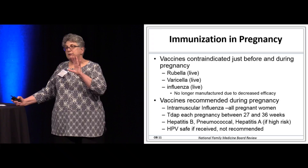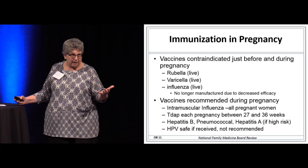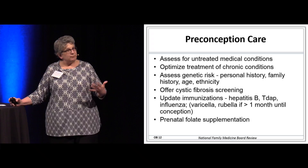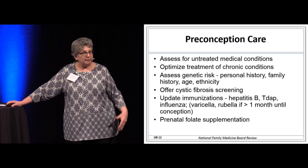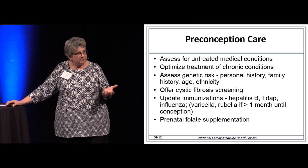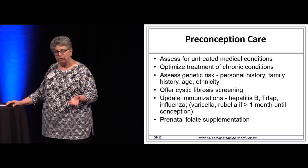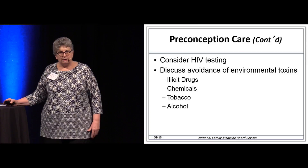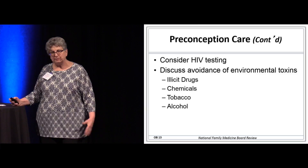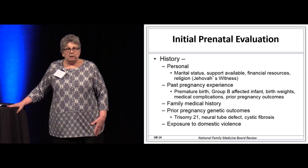If she happened to be getting her HPV vaccine and then found out she was pregnant, you can reassure her it's safe. You're not going to give the next HPV vaccine right away while she's pregnant, but you can tell her it's okay. When patients are planning their pregnancy in advance, we want to optimize treatment of any underlying condition like diabetes or hypertension, assess genetic risk, offer cystic fibrosis screening, update immunizations, and make sure she's on prenatal vitamins.